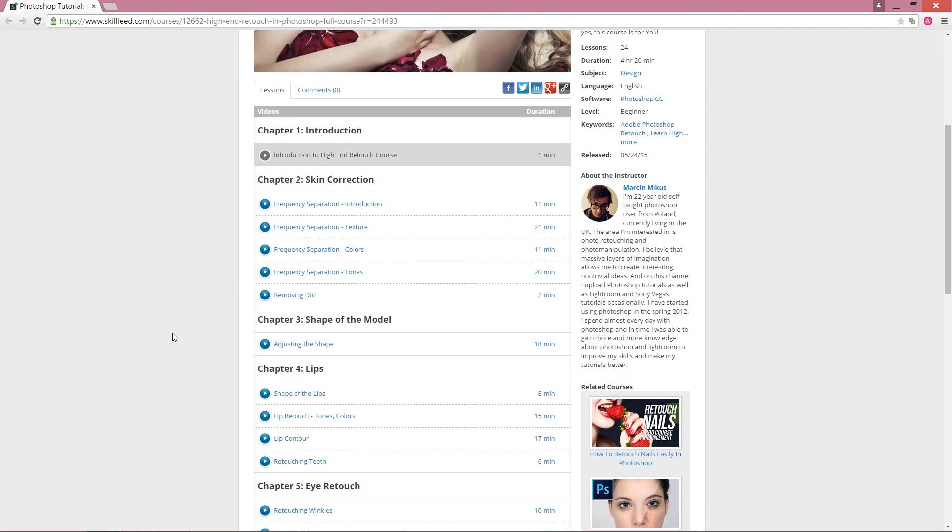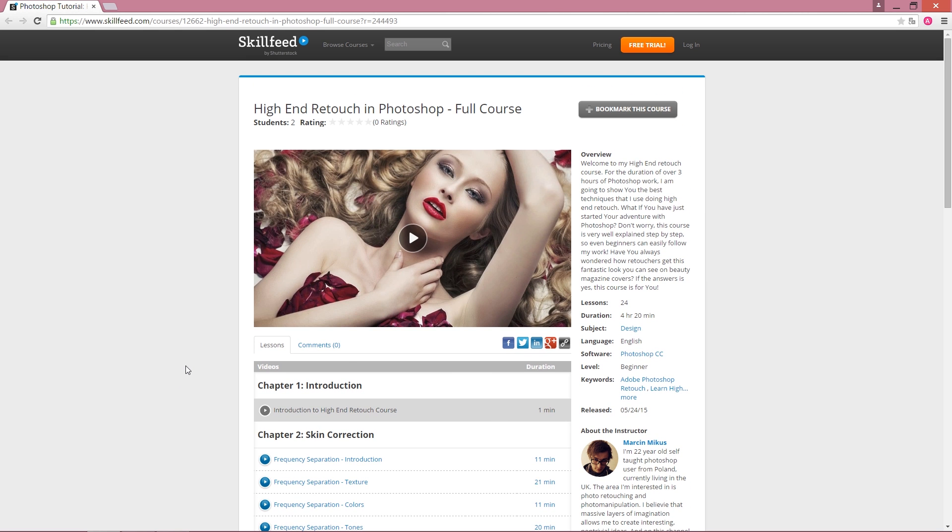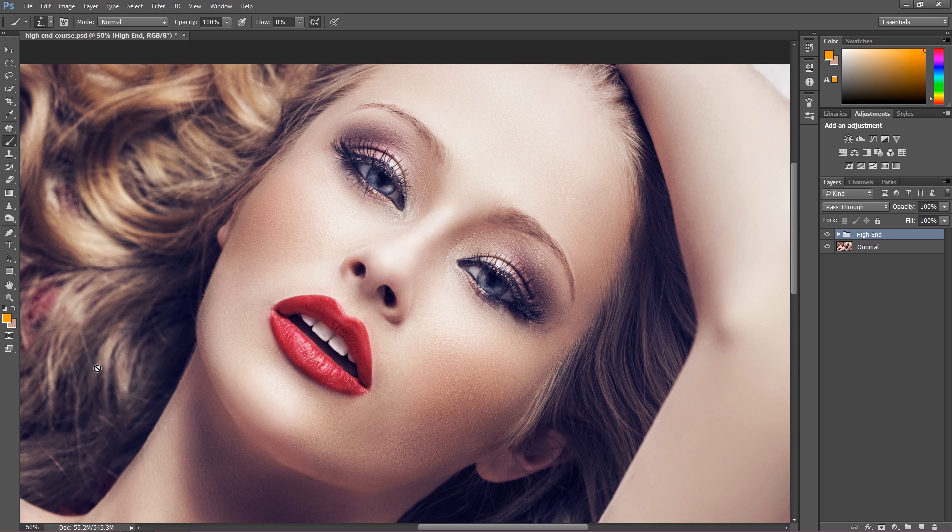I think it's over 20 videos and every single part of the retouch is explained. Just check the website — check the link in the description and join for a free trial. Let me know what you think; you can catch me on Facebook or send me a message on YouTube. On YouTube, I'm going to upload more tutorials soon. And let's have a look at the end at how this image was before and how it is right now — I believe you are convinced. Check my high-end beauty retouch course on skillfit.com.